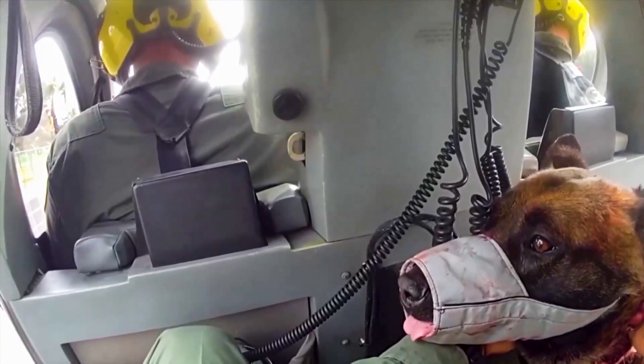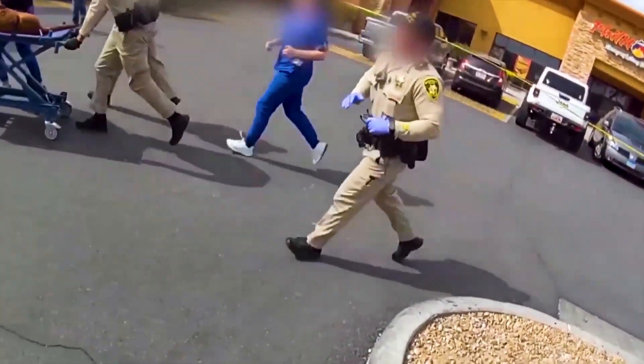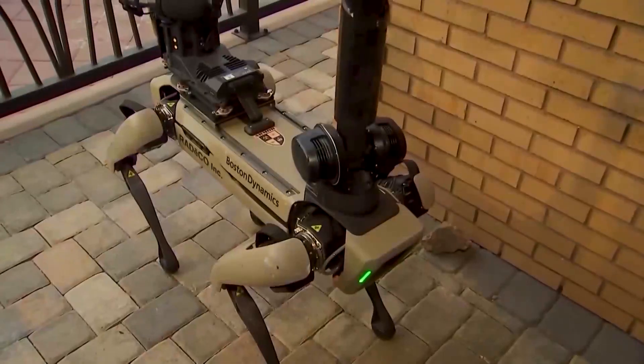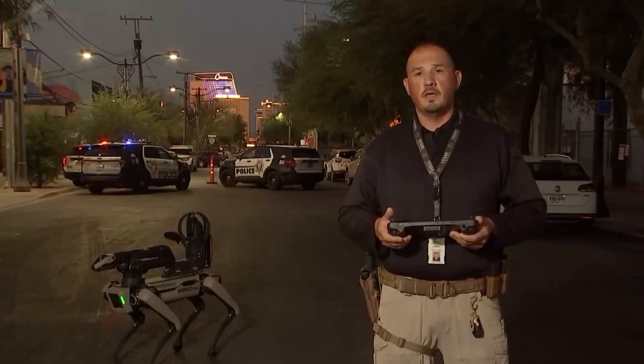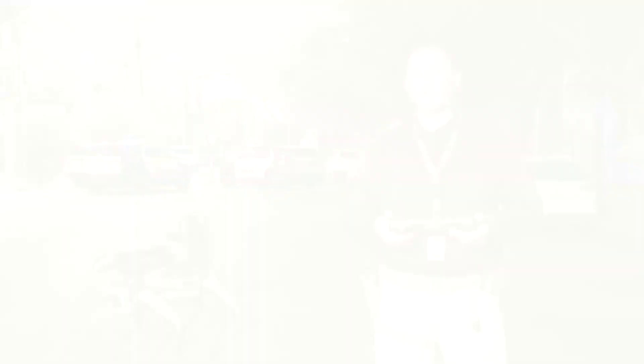Back in March, Metro's canine Enzo was sent in during a standoff at a motel but was stabbed multiple times. A police helicopter rushed him to a vet across the valley, saving his life. But now RoboDog can be used in these dangerous situations instead. If we can introduce it without having to introduce a human being — a fellow officer or even a canine officer — we're going to try and do that.